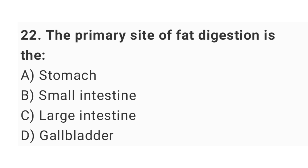Question number 22: the primary site of fat digestion is? The right answer is option B: small intestine.